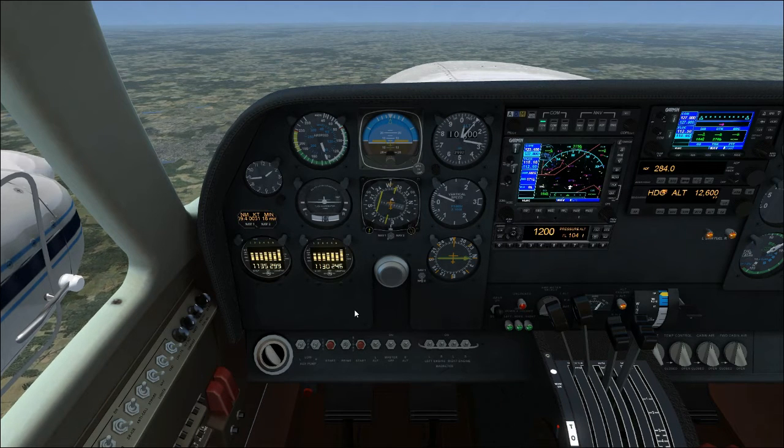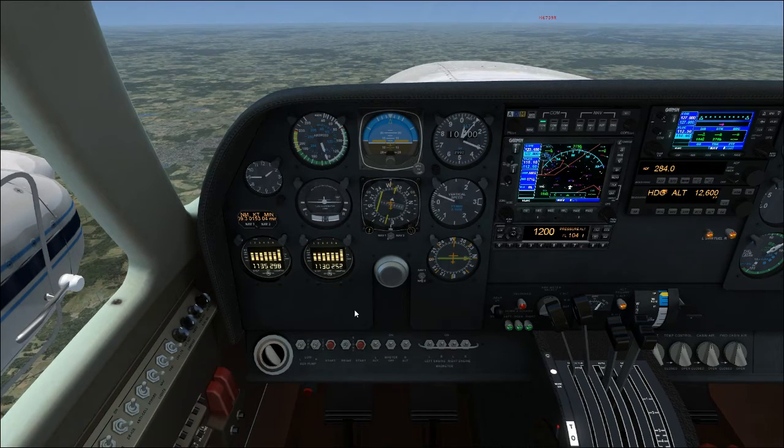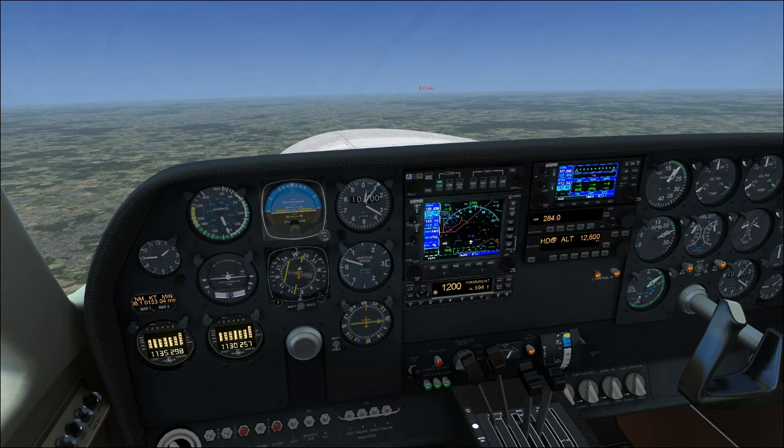Good afternoon everyone, CountryFlyBoy here, and today: cruise! Alright, so we got the autopilot climbing the MilViz 310 up to cruise level.